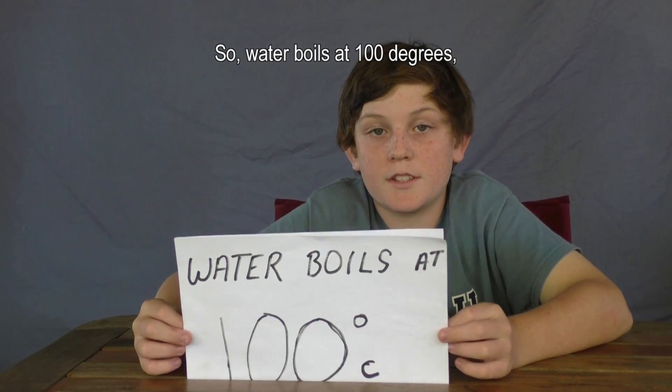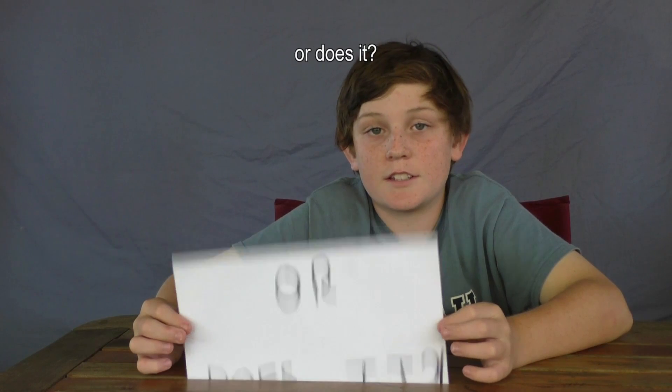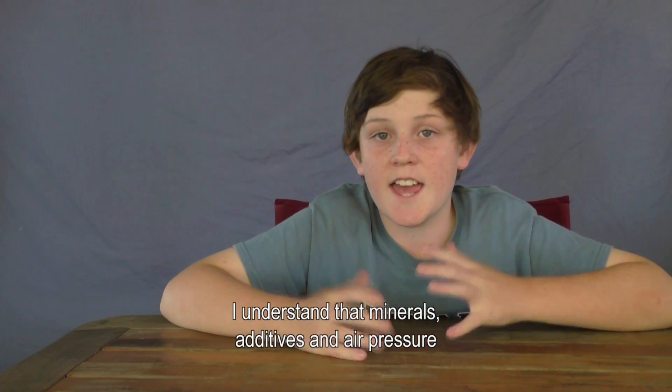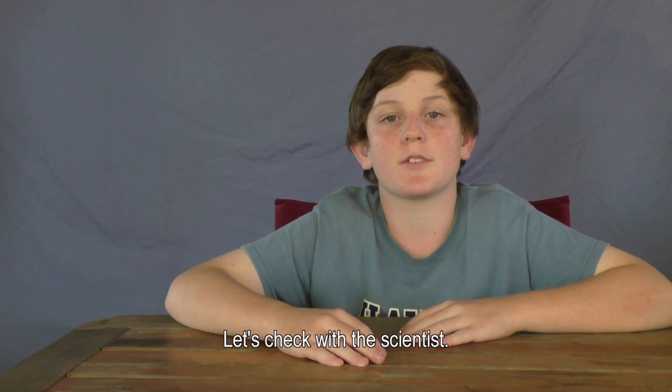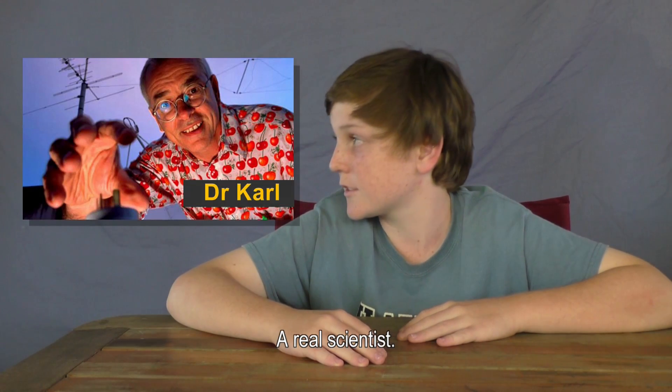So water boils at 100 degrees — or does it? Minerals, additives, and air pressure may affect the boiling and freezing point of water. Let's check with a real scientist.